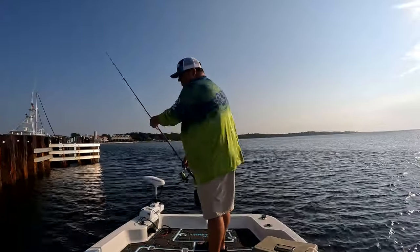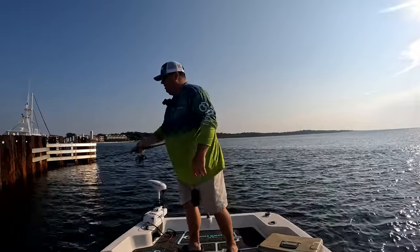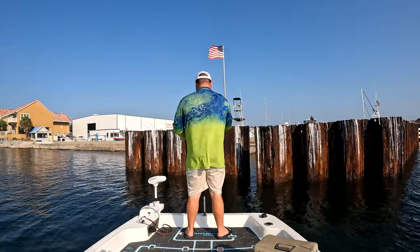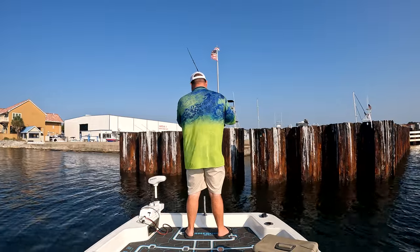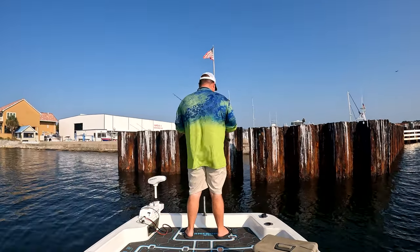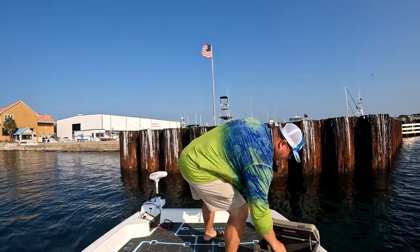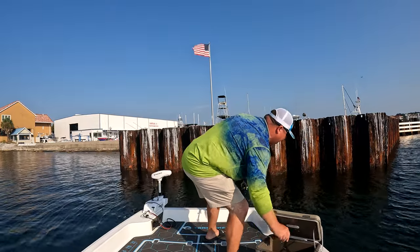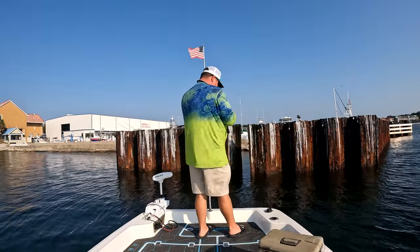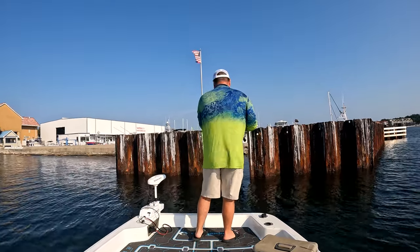I'm seeing these mangrove snapper chasing bait — it's crazy. There must be quite a bit of structure down there. I'm literally seeing these mangrove snappers swim around. I've never sight-fished mangroves before, but that's kind of what we're doing today because I can see them swimming around.